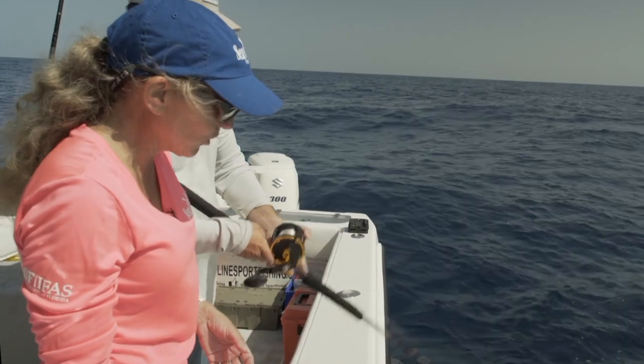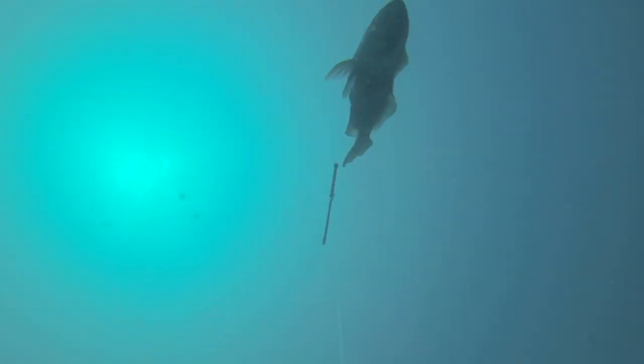When there is heavy predation in the area, descending devices have the potential to rapidly get your fish down quickly to their capture depth, where they can take refuge in the reef system.